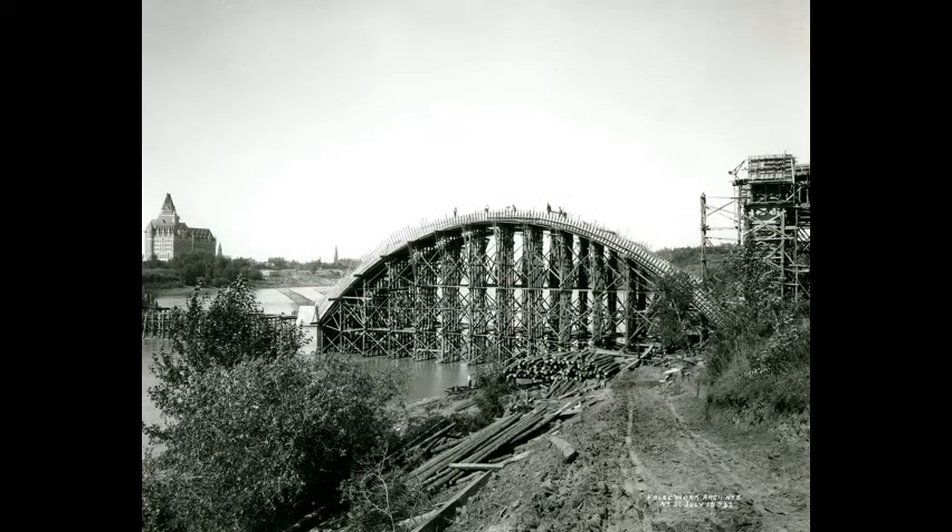View of false work for Arch No. 5 during construction of the Broadway Bridge near the east bank of the river, July 15, 1932. Workers can be seen on top of the arch. Construction of the Broadway Bridge was Saskatoon's largest make-work project during the Depression.